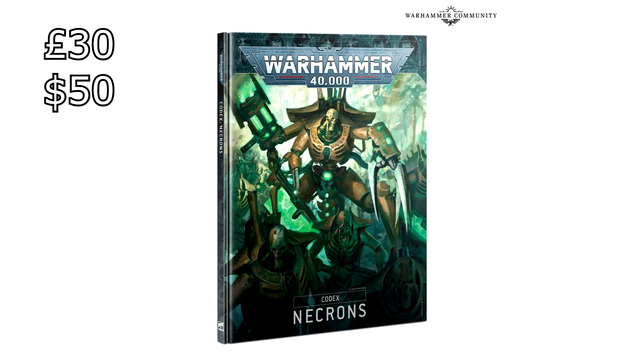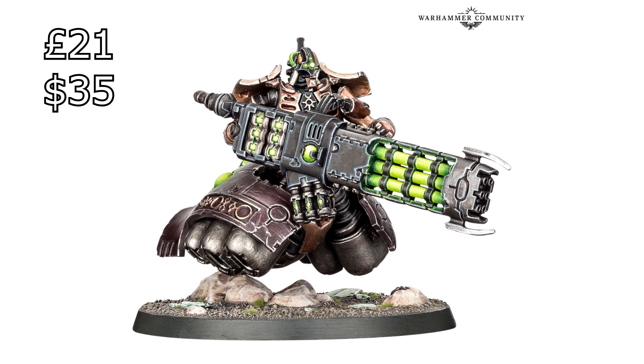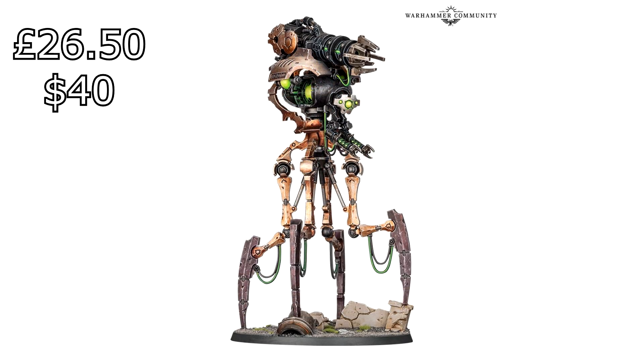Moving on to the Necron stuff. The Necron Codex — again, just the normal edition, not the fancy limited one — is £30 in the UK and $50 in the US, exactly the same as the Space Marine Codex. The Silent King is £95 and $150 for US. The Lokust Heavy Destroyer is coming in at £21 and $35 in the US. The Canoptek Doomstalker is £26.50 in the UK and $40 in the US.